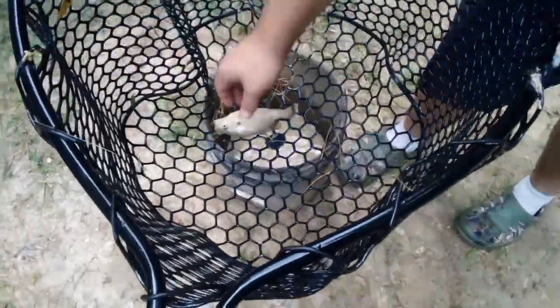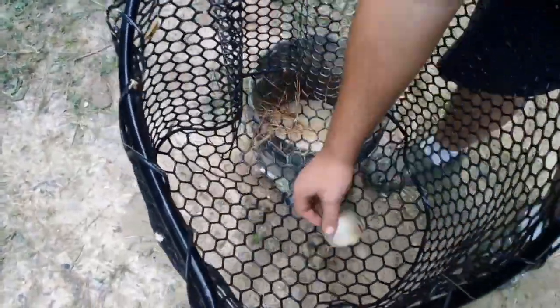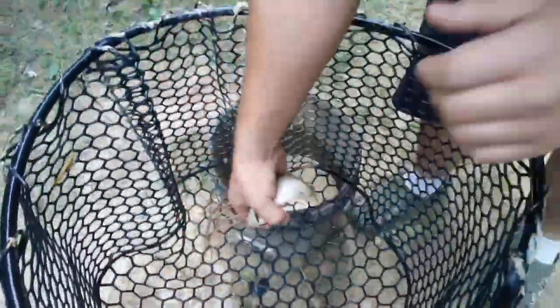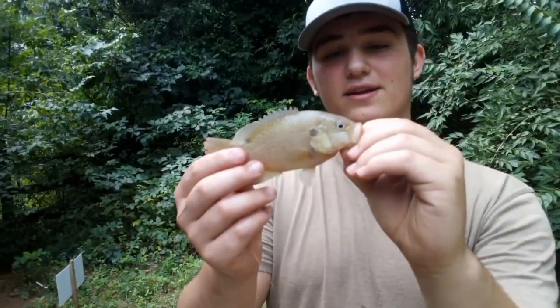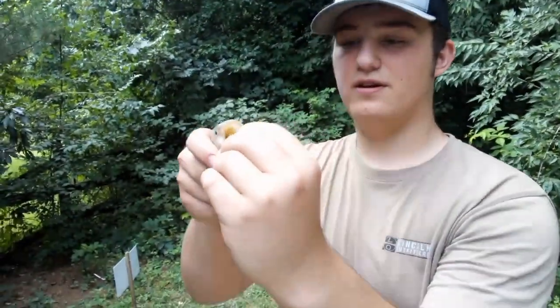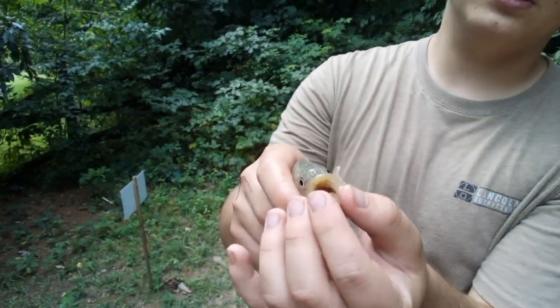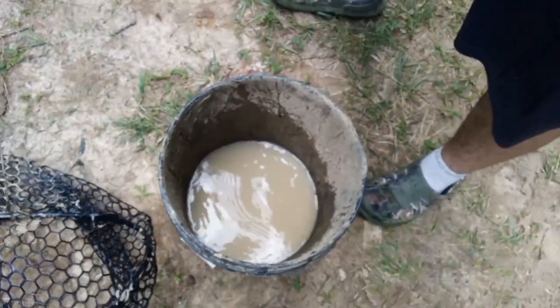We got a little warmmouth right there — that's a decent one. What you can tell about them is they have really bigger mouths than regular bluegill, like you can lip them like a bass. They've got a bluegill body with almost like a bass mouth. They're really cool, very aggressive fish. We're pretty sure that's what we're raising in our fish tanks.